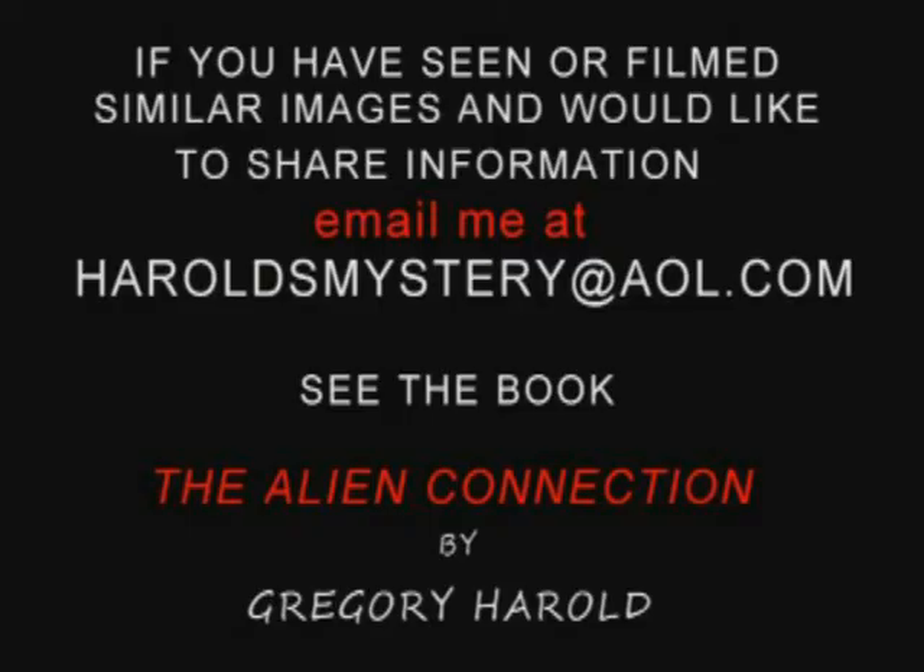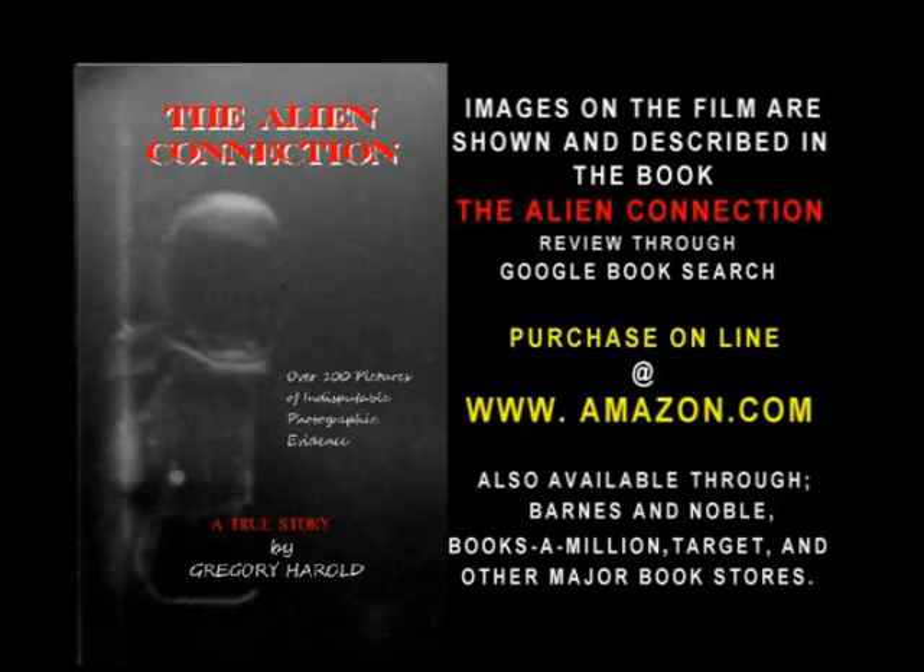If you have seen or filmed similar images and would like to share information, email me at heraldsmystery@aol.com. Also, see the book The Alien Connection by Gregory Herald. Images on the film are shown and described in the book. Review through Google Book Search, purchase online through Amazon.com, and also available through Barnes & Noble, Books A Million, Target, and other major bookstores.